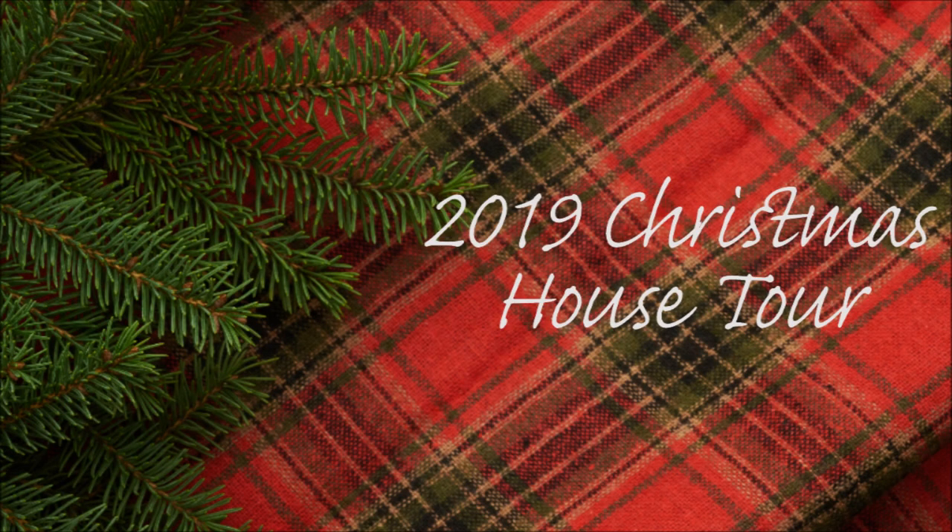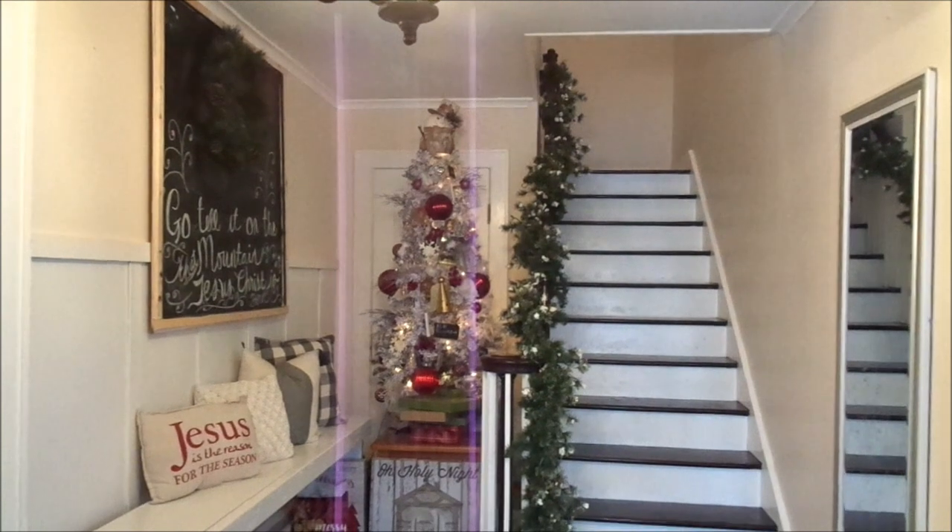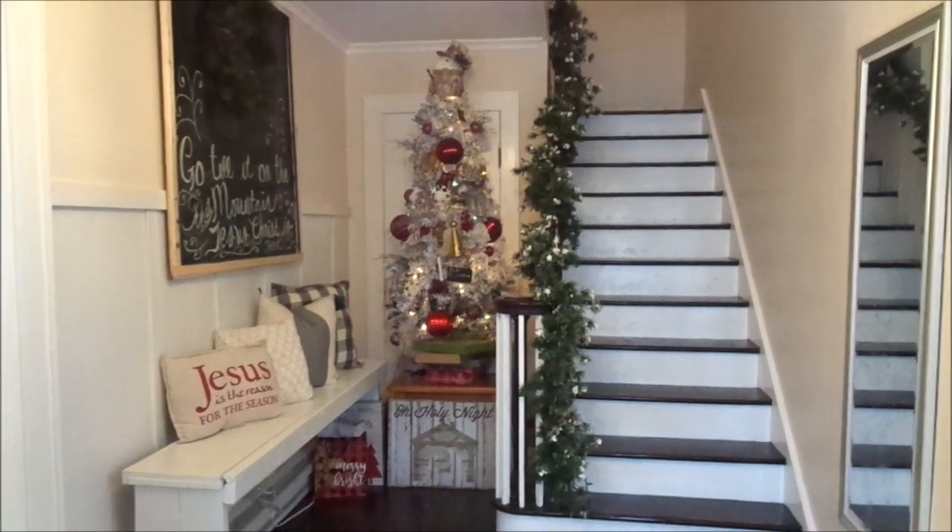Welcome to my 2019 Christmas house tour. My theme for this year is Christmas past, present, and future. I will be giving you a tour of my living room, my foyer, my dining room, my kitchen, and my mudroom. Thank you guys so much for watching, and let's get into the video. Here we're starting off in my foyer.